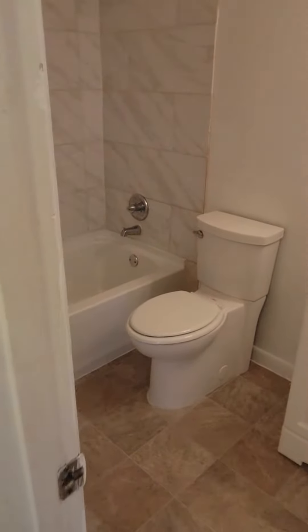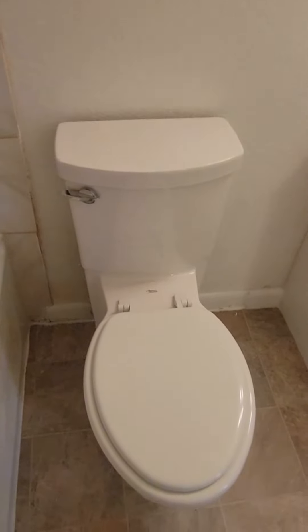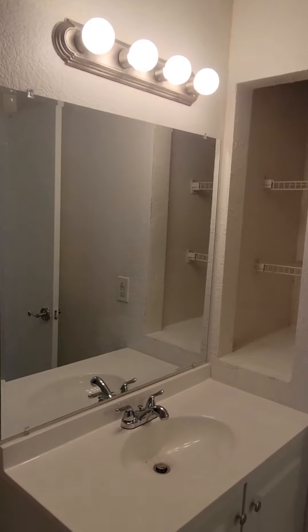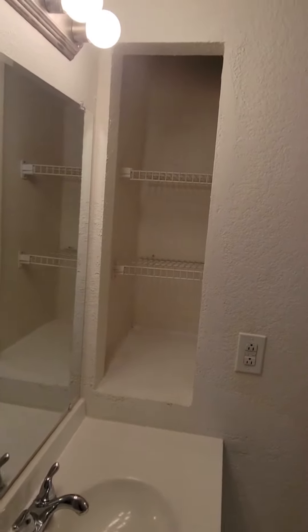The bathroom has new tiles around, a stand-up shower and tub combo, and a brand-new toilet and vanity.